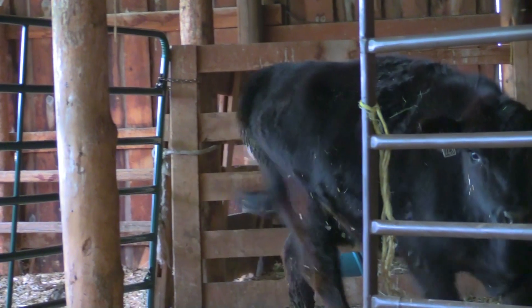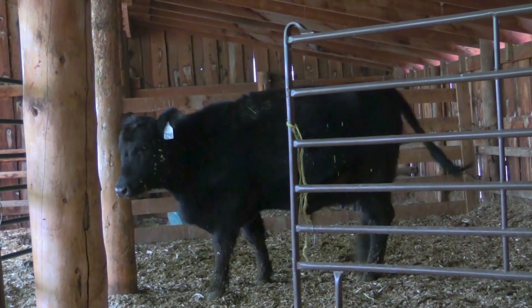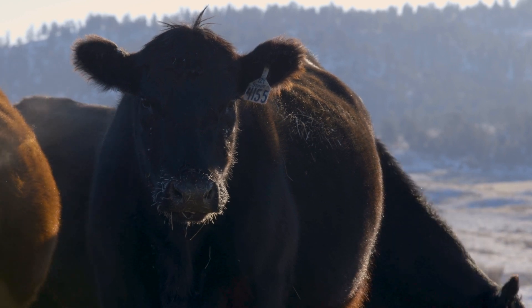It's really important to understand the birthing process and when you need to intervene and possibly call for help if it's an emergency. I always use the rule of thumb of 30 minutes for a cow after I've seen the water bag if we haven't had any progression, and then one hour after a heifer. That's how we know something is going on and we need to get in and take a look.